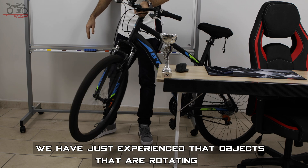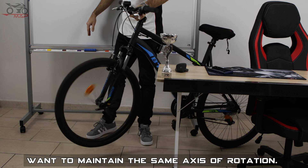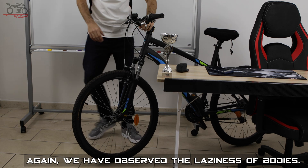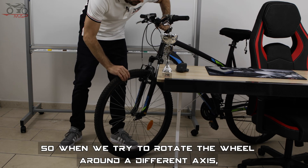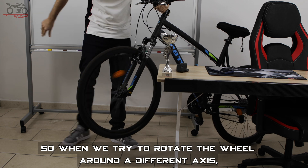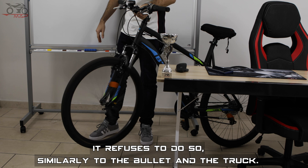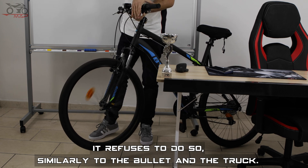We have just experienced that objects that are rotating want to maintain the same axis of rotation. Again, we have observed the laziness of bodies. So when we try to rotate the wheel around a different axis, it refuses to do so, similarly to the bullet and truck.